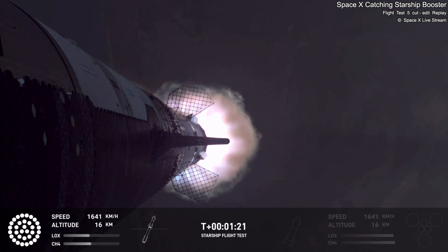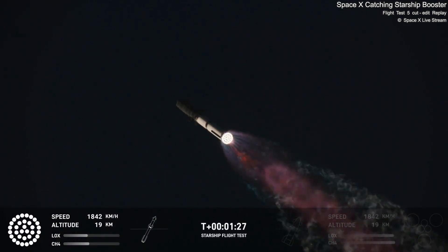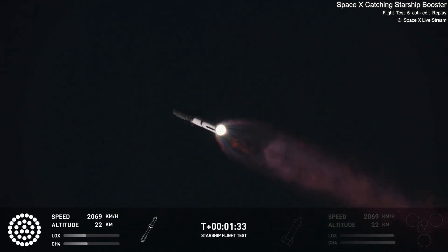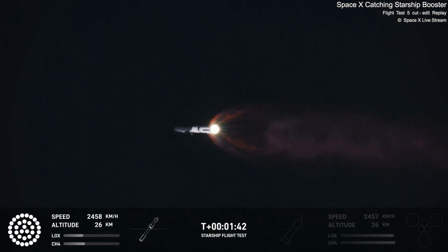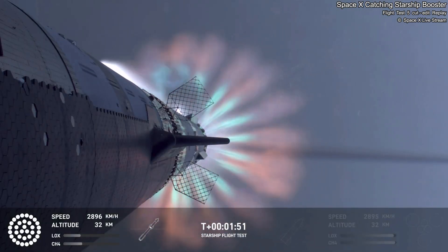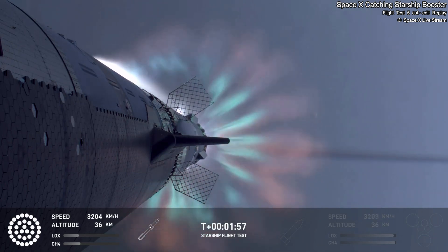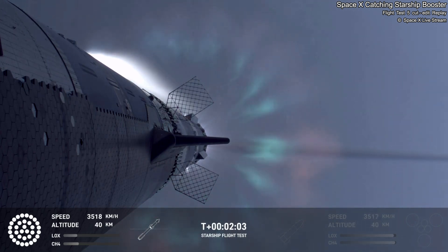Our next major milestone coming up is going to be hot staging. We're going to see the engines ignite on the ship to push it away from the booster. The booster's engines will start to shut down all but three. We're going to do what's called most engines cut off instead of main engine cut off, because three are going to keep going. Then we're going to see the engines on the ship ignite.